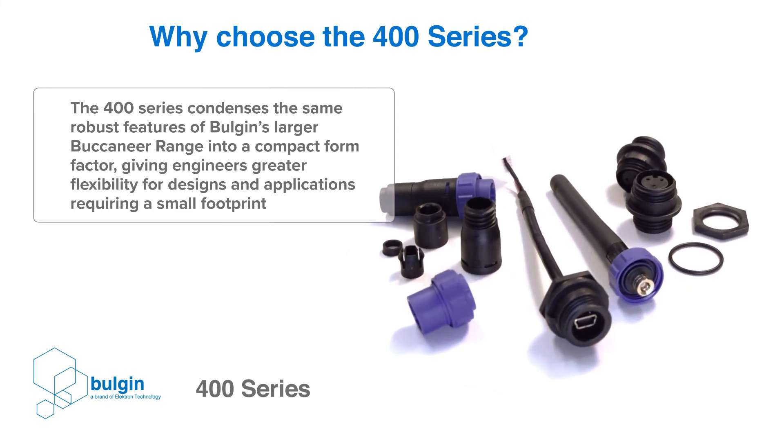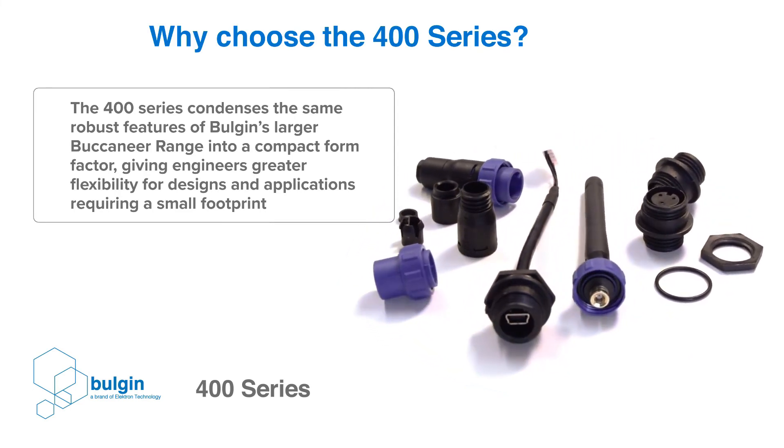The latest industrial revolution is witnessing the expansion of the computer network onto the factory floor and beyond. Make sure your networks are ready for these new challenges by choosing Buccaneer Data connectors.